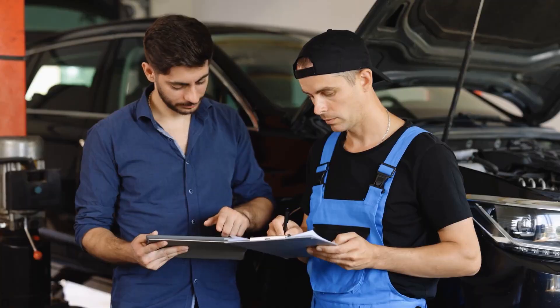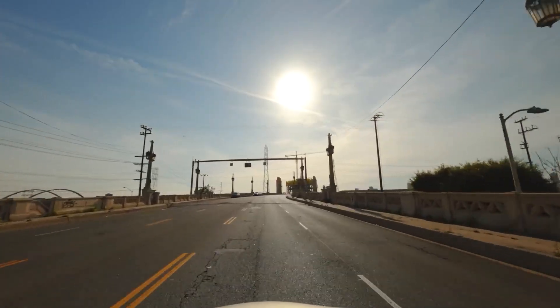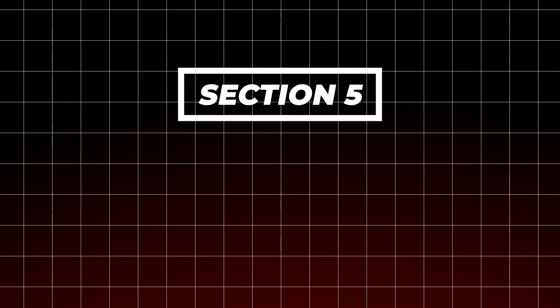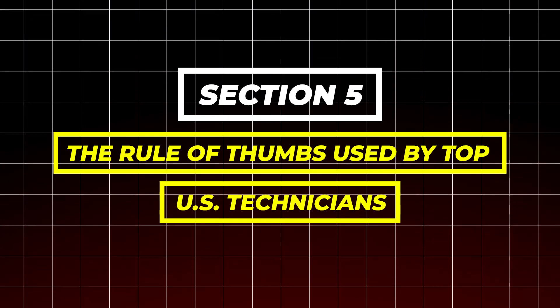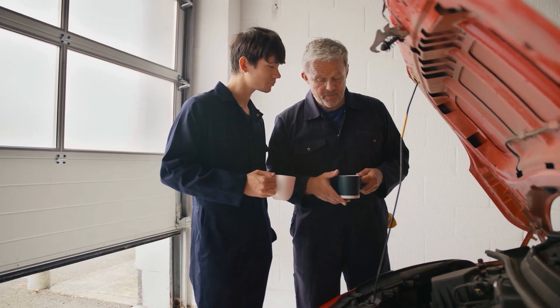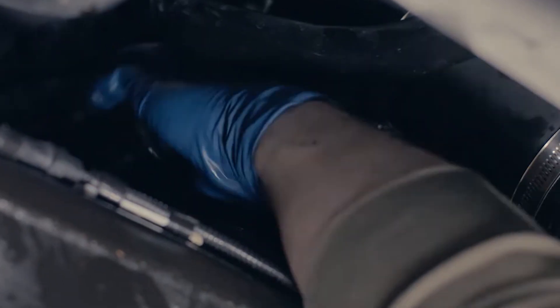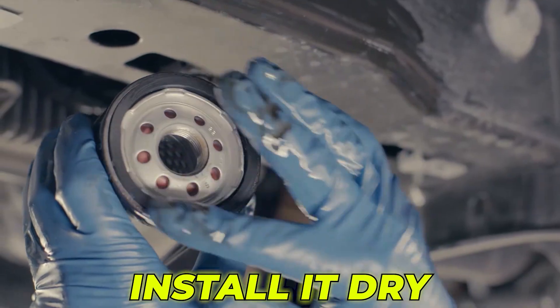The pattern is clear: pre-filling is only safe when the mounting position supports it and the environment is clean. Section 5: The rule of thumb used by top U.S. technicians. Professional mechanics across the U.S. follow one simple, statistically proven rule: if the filter mounts upright, pre-fill halfway. If it mounts sideways, install it dry.